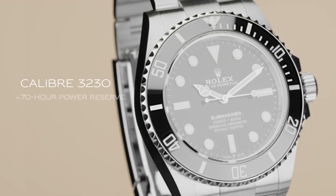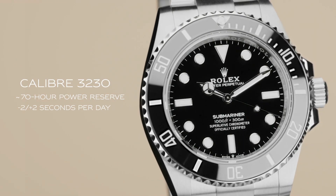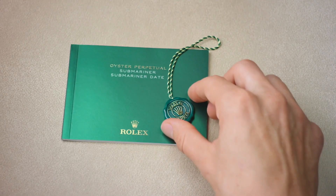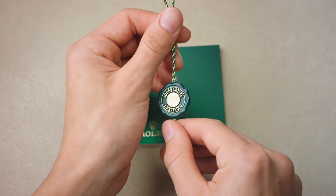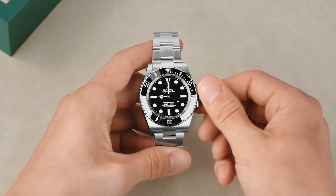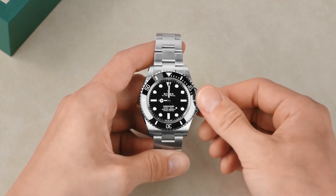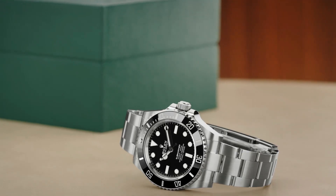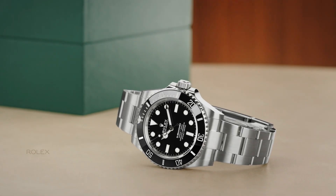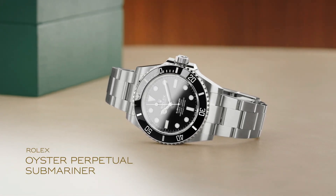Dial color: black. Dial markers: luminous. Hands: luminous. Band material: stainless steel/PVD/DLC. Clasp: folding Oyster lock safety. Bracelet: Oyster. Style: sports watch. Gender: men's. Water resistance: 300 meters (1000 feet).